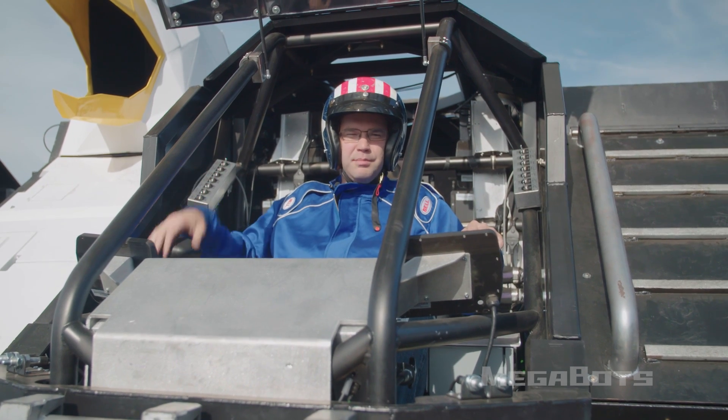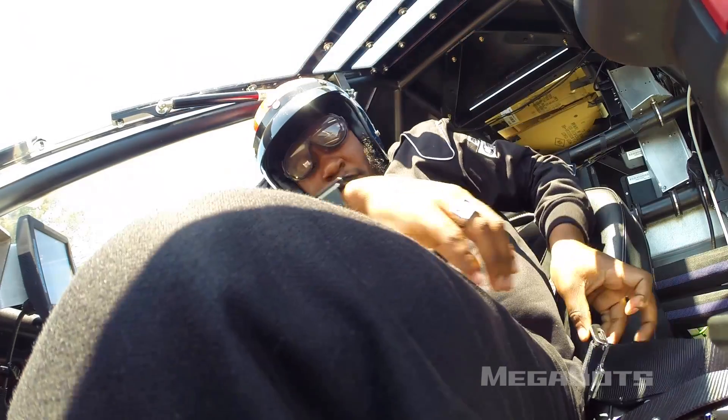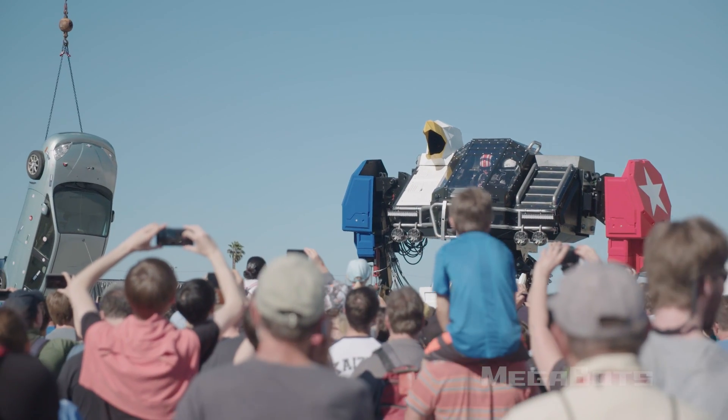Two years ago, 8,000 backers helped us Kickstart part of the Mark III combat robot that you see here. Some of those backers actually get to strap in and throw a punch at a car hanging from a crane right here.